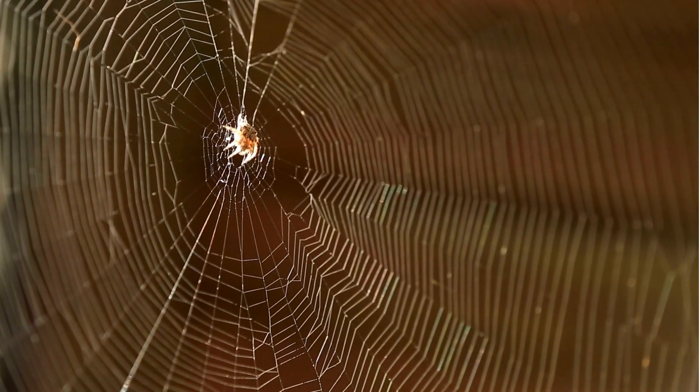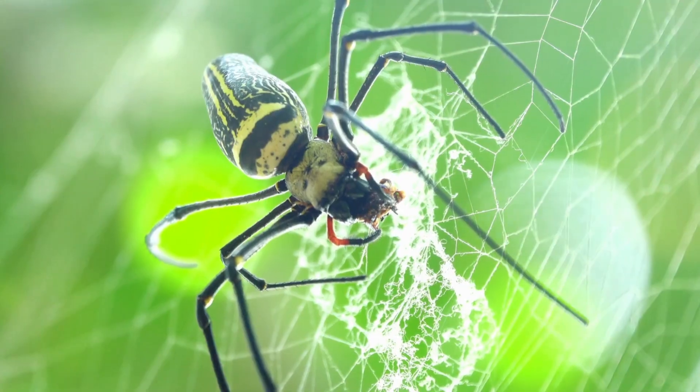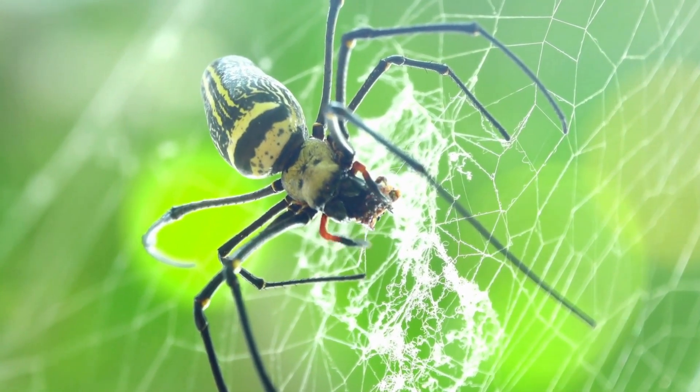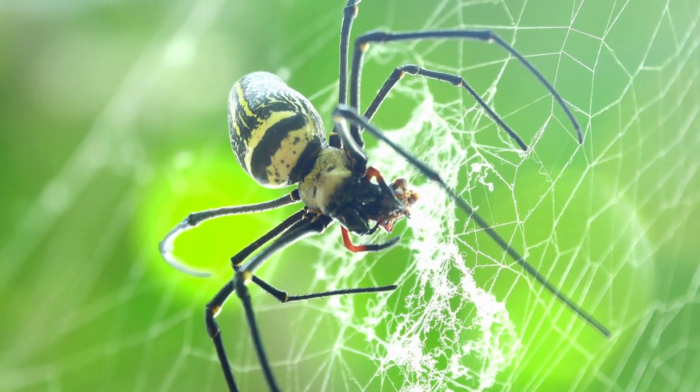Look closely, my friends. This is a spider web. Spiders are like architects, and they make these incredible homes to catch their food. It's like a bug mansion.